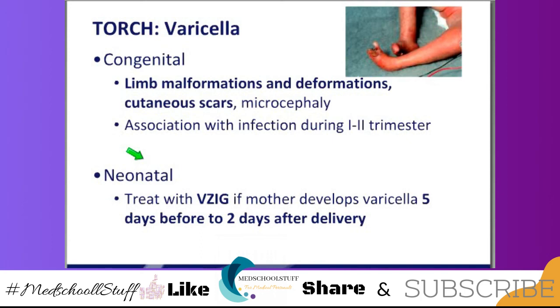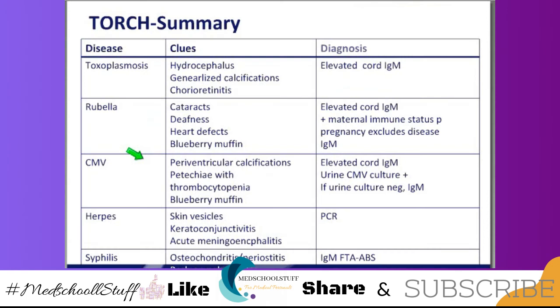The congenital form is what you see in that picture — you'll have some limb malformations, deformities, and microcephaly. That's usually from maternal infection in the first or second trimester. Remember, we can prevent this because now we have varicella vaccine — we have to make sure that all of mom's immunizations are up to date. For congenital varicella, you don't do anything. The varicella vaccine is very effective in preventing varicella.